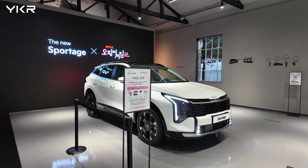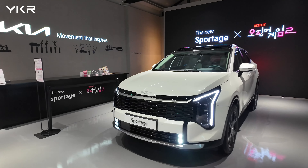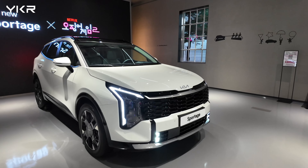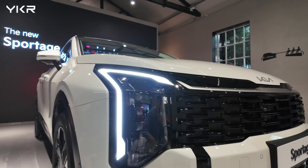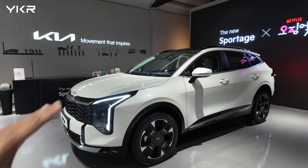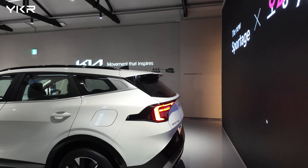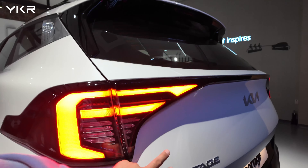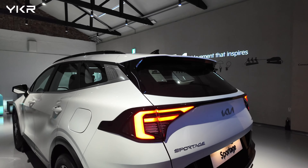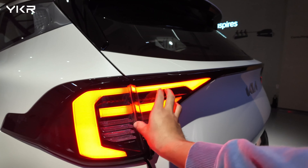To sum up, the new Kia Sportage might not seem dramatically different, but it has actually undergone some significant changes. Mechanically, the biggest update is the transmission, which has shifted from the DCT to a torque converter automatic — this makes a huge difference in ride comfort and driving feel. Honestly, I don't know why they didn't make this upgrade sooner. The front design is also slightly sharper and more angular, which I personally like better. As for the price, it's gone up by about $2,000, but considering the transmission upgrade, I'd say it's a reasonable increase.